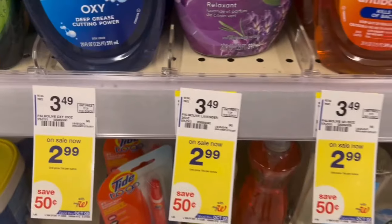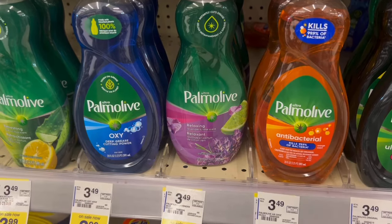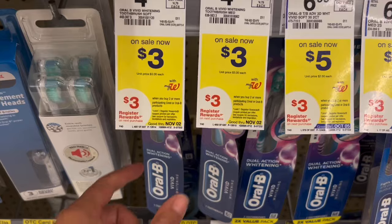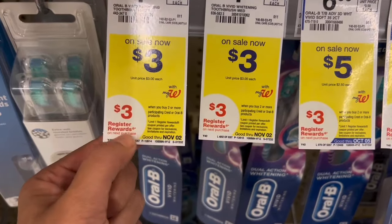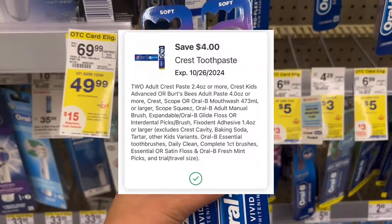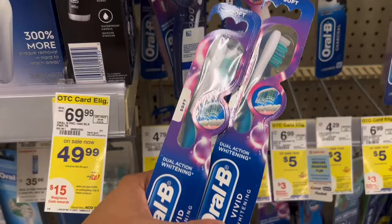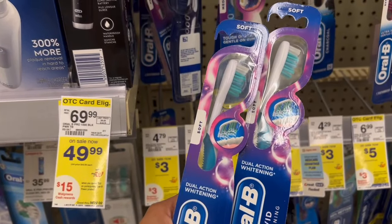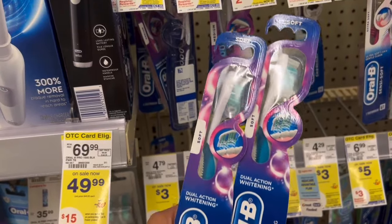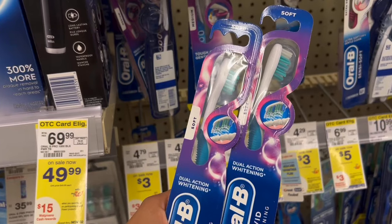Palmolive dish soaps are on sale for $2.99 — grab two for $5.98, clip the $3.50 off two digital, leaving you to pay just $2.48 for the two, or $1.24 each. Nice easy moneymaker on these Oral-B toothbrushes — buy two, get a $3 register reward. Pick up two for $3 each, that's $6 total. We have a $4 off two digital, so you'd pay $2 but get a $3 register reward back, making them a $1 moneymaker. I scanned the item in store and I also had a $2 toothbrush digital, so I went and removed that because I didn't want it to come off instead. Just to play it safe, I went and unclipped it from my account.